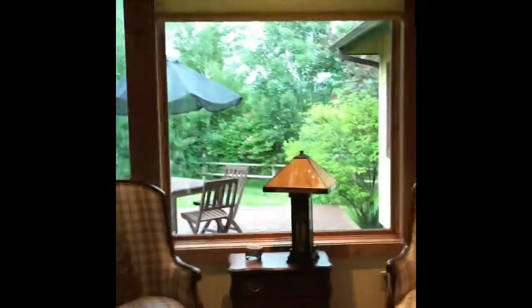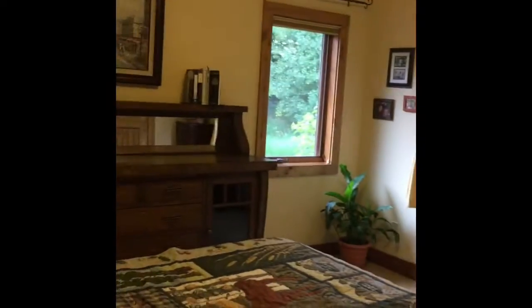I'll take a video so I can remember it. So that connects back to the entry, and this is like washer-dryer, mudroom into the garage. Big closets.